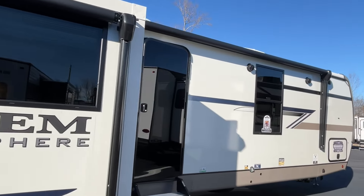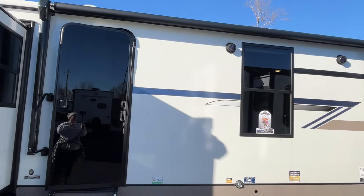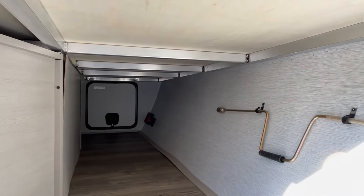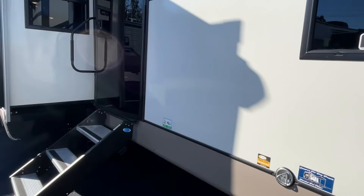The awning sizes are 12 and 14 feet, and they are power awnings with lights in them. This is the other side of your pass-through storage — there's even a little motion light here. All right, let's go right on inside and take a look at this Hemisphere.